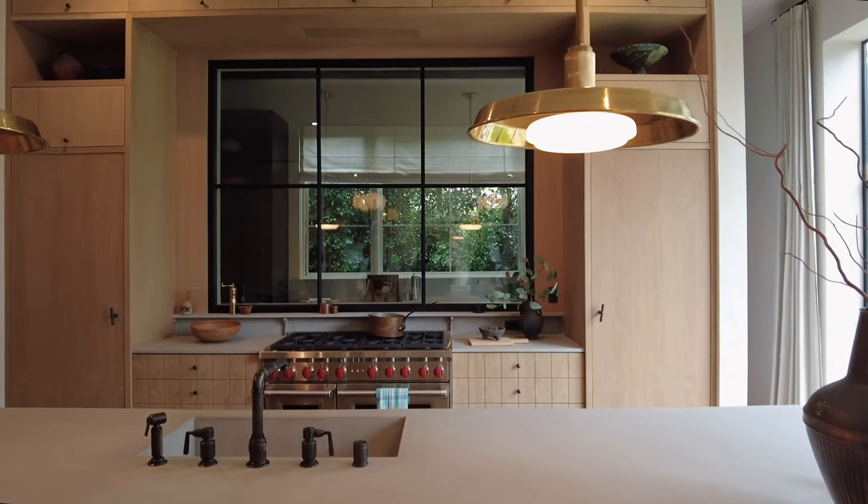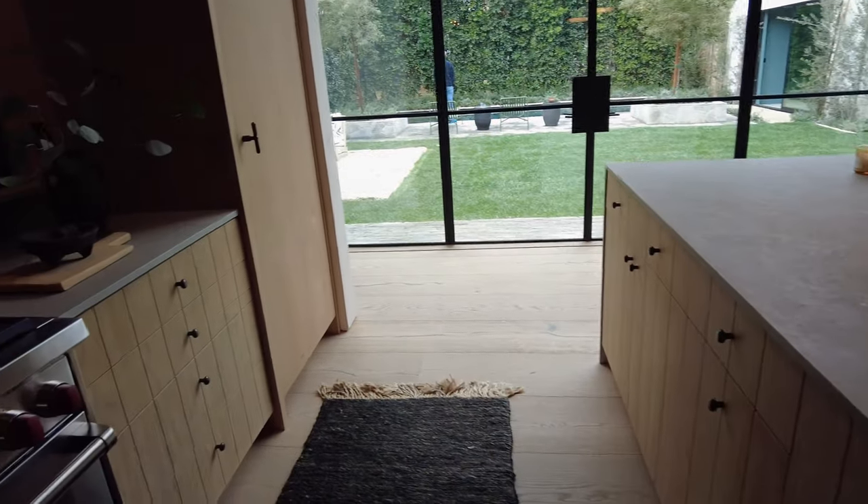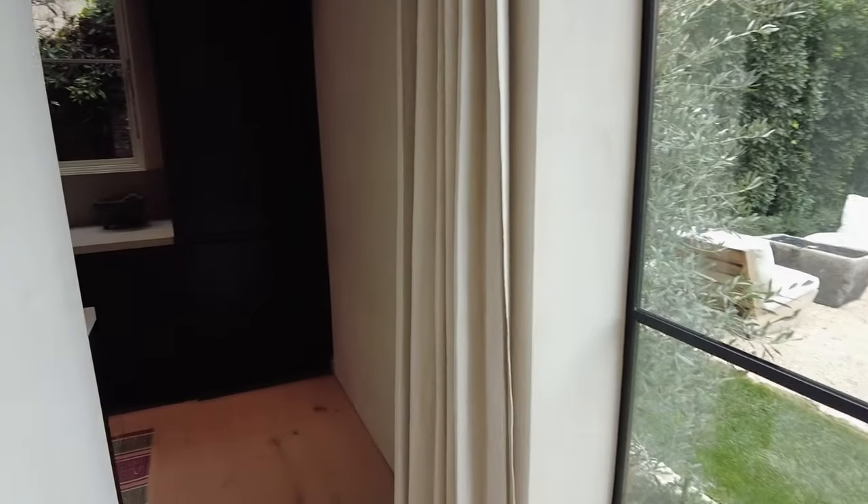The main kitchen features a large island that faces the living room, perfect for entertaining, with dark bronze fixtures and solid stone countertops with integrated sinks for a seamless look.